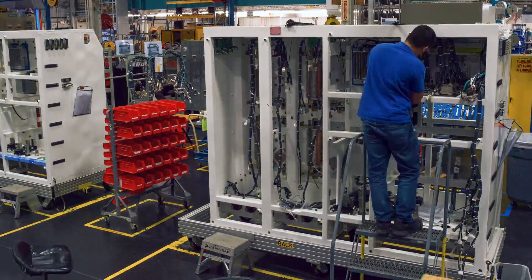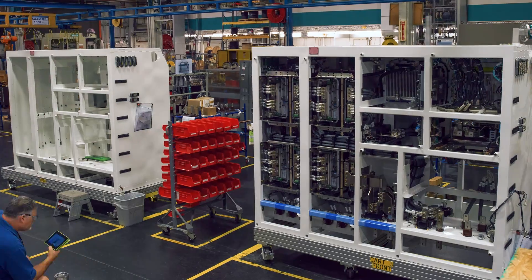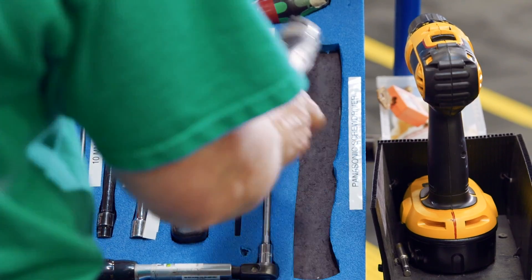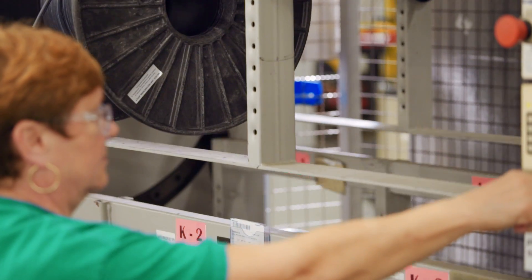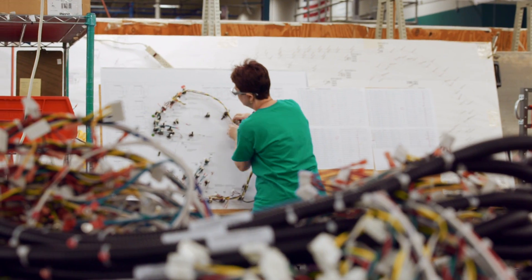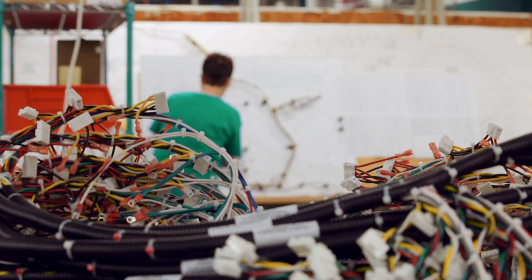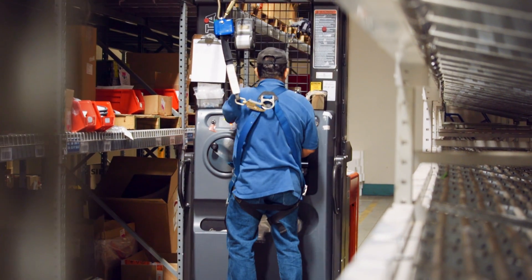Like any Siemens facility worldwide, Georgia 400 is focused on consistent, world-class performance. We use a dynamic production system focused on continuously improving our work. This culture of continuous improvement is backed by our workforce, which includes multiple Lean Six Sigma Green and Black Belts. And that gives us results, like our on-time shipping record of 98% year-over-year.